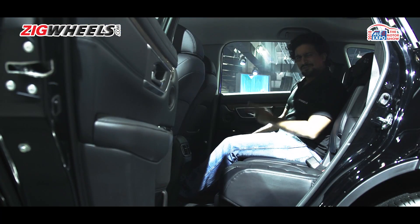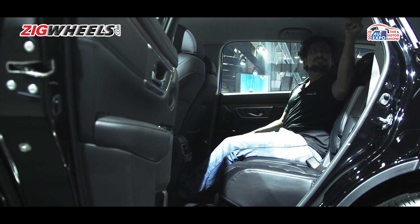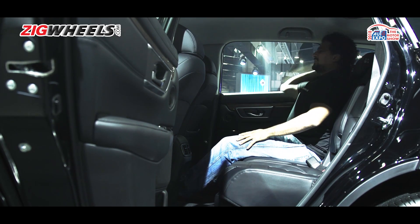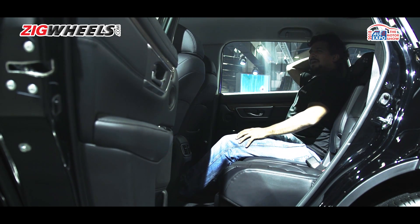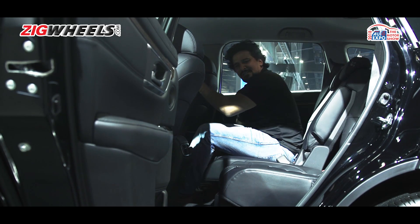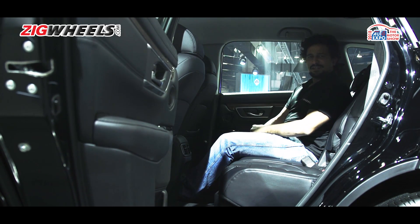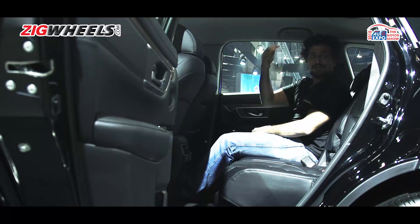Is the second reason why the CR-V is special the second row? Is it because it has aircon vents mounted up here? Is it because the seat back reclines? Or is it because the seat base slides forward and back? Actually, it's none of those — it's what's in the back.